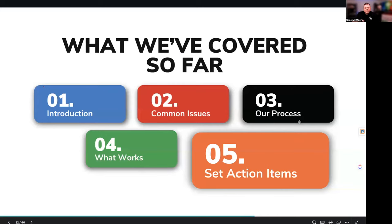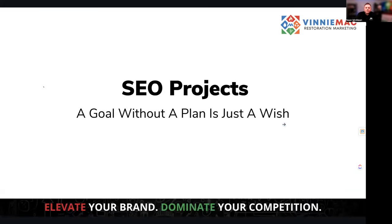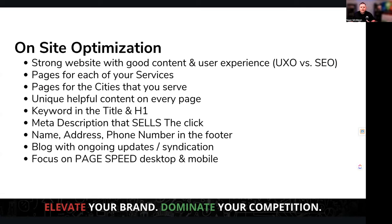So far we've talked about some introduction, common issues, our process, and what works in 2024. Now let's talk about some specific projects you can take on this year. A goal without a plan is just a wish, so let's make this an actionable time. When it comes to on-site optimization, what should you focus on? There's a million things you could focus on, but start with a strong website with good content that loads quickly on a mobile phone. If you're just getting started, you don't need a huge website — start with a homepage, describe the services you provide, and have a contact page. This is a long-term strategy to build your brand and increase your visibility.